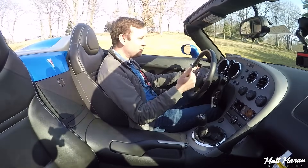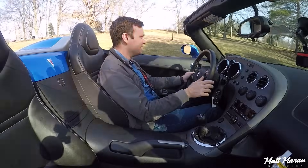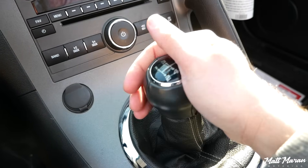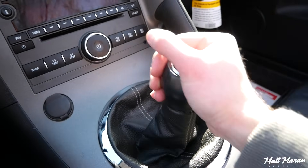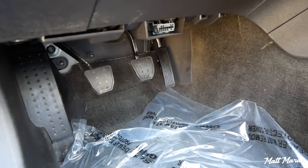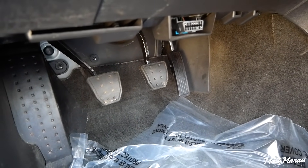Obviously a different shifter, but the transmission itself is the same — it's an Aisin transmission, and it actually feels really good. I'm really happy with it, especially compared to modern manuals. This feels really organic with very well-defined gears, and it's just really easy to use. The clutch is also fairly light, pretty reasonable, not too heavy or anything.